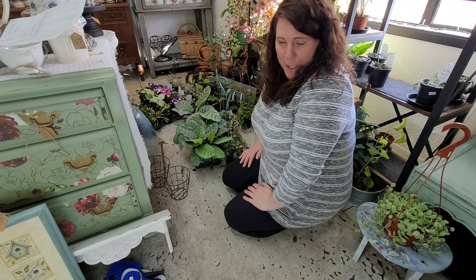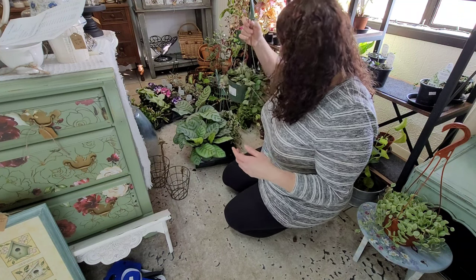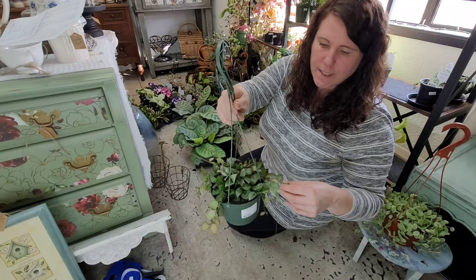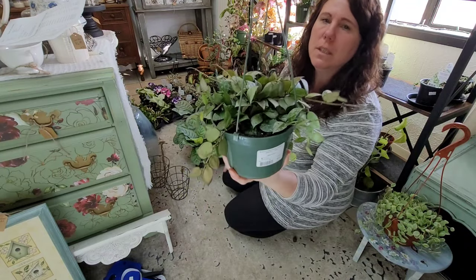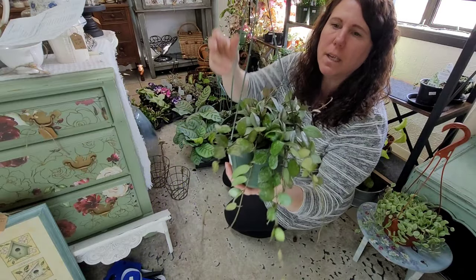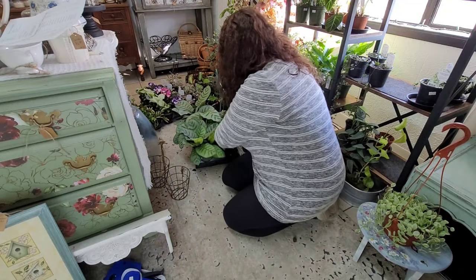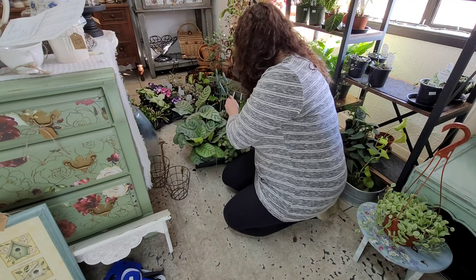This is a Hoya called Super Silver and it's got nice thick waxy leaves with a beautiful silvery color, kind of variegated with some spotting — really pretty. I thought these were just really cool, and this is another good drapey plant.